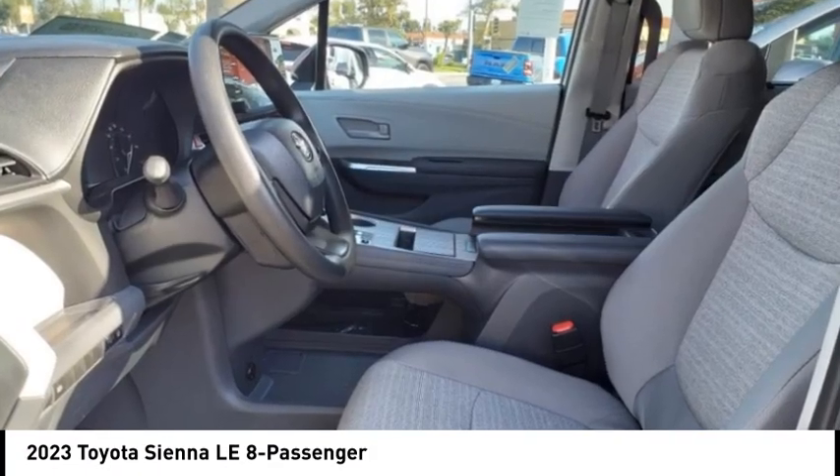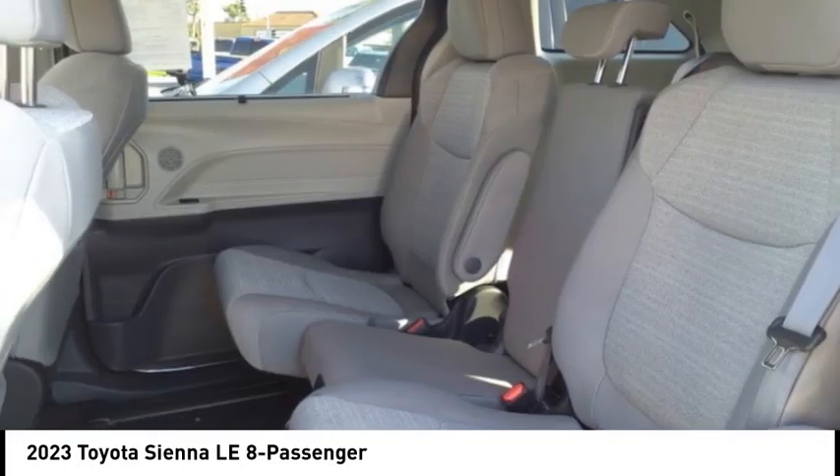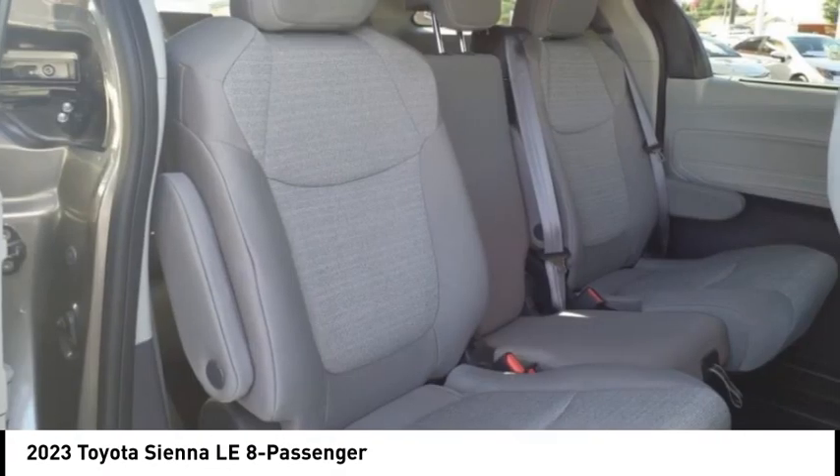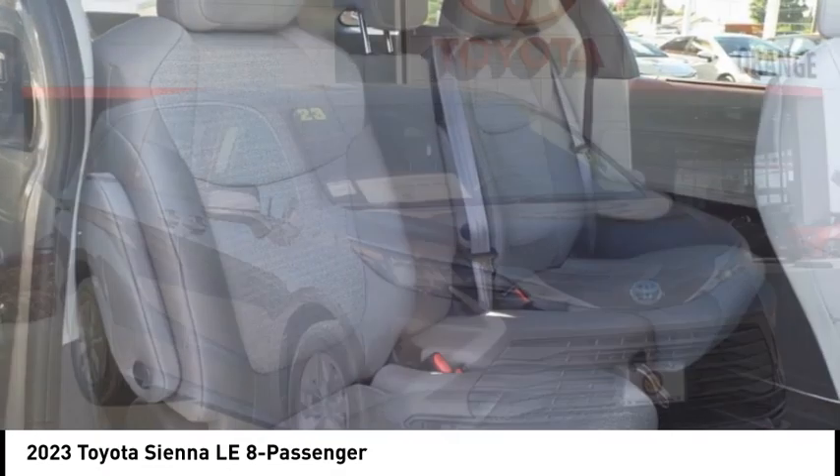Additional features include traction control, airbags — driver and knee — and electronic messaging assistance with read function. This beauty is sure to make you the talk of the neighborhood, so call or drop in for a test drive today.